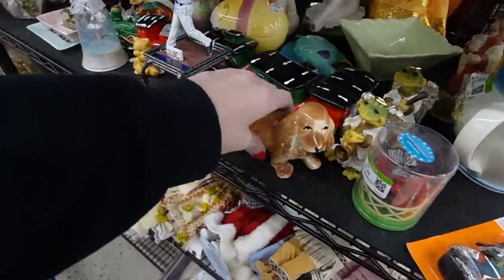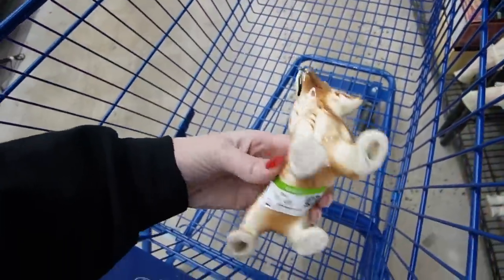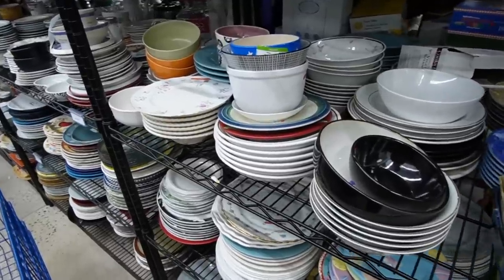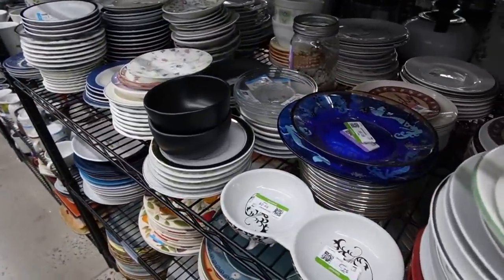There are two fresh carts over there, so maybe this is the one. I can't even really get down the aisles today — it is a little full in here.